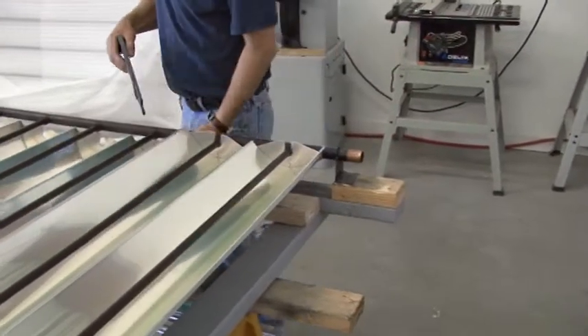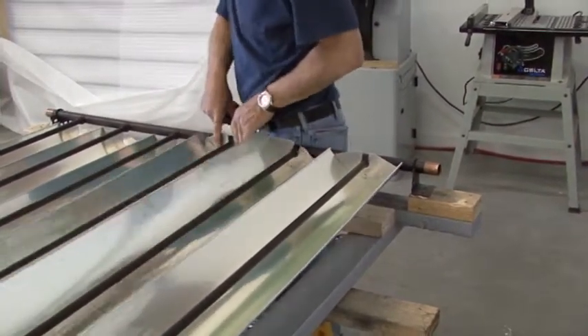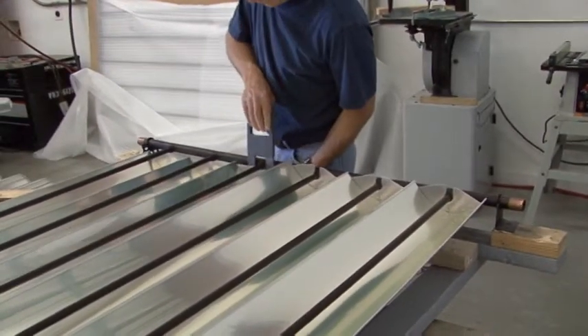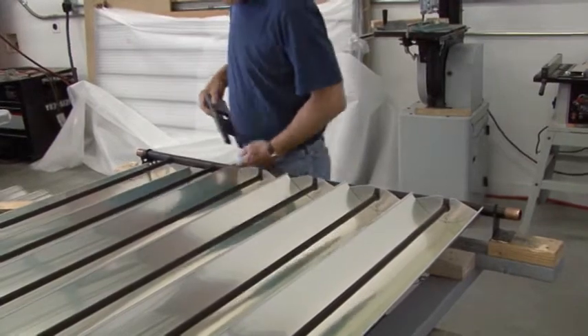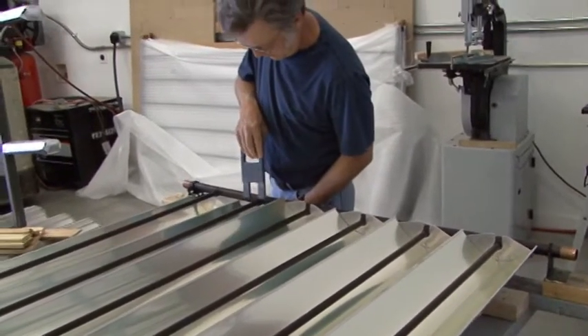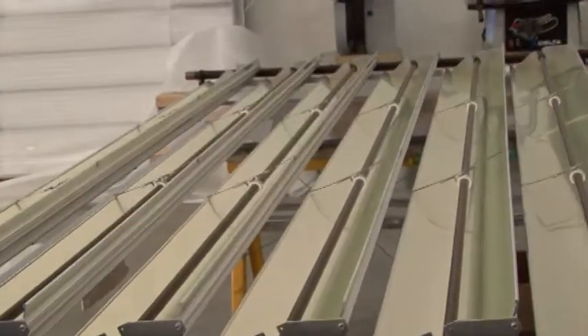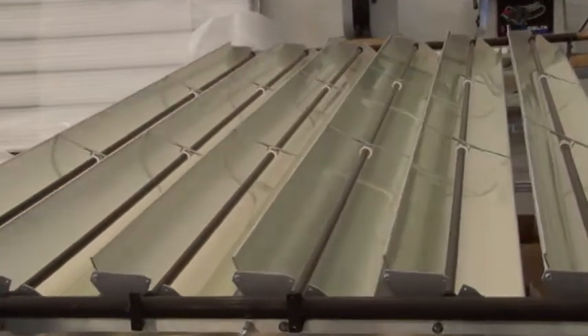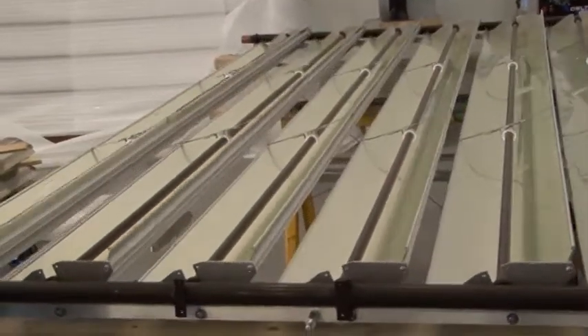Six of the parabola-shaped reflectors are then mounted onto a manifold, which consists of two copper pipes running horizontally to form the top and bottom of the solar panel, and six smaller copper tubes that run vertically to connect the two pipes. Once they're attached, they're tested to make sure they'll move back and forth, because they have to track and follow the sun as it travels across the sky from east to west.